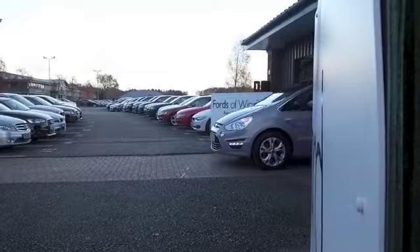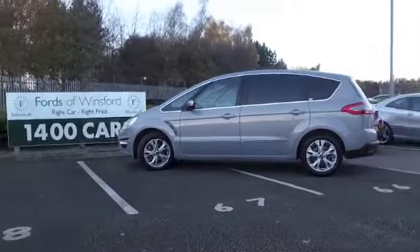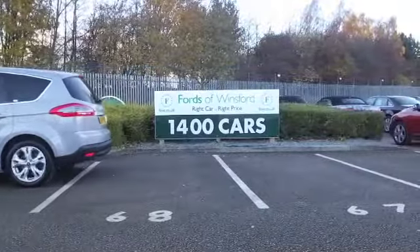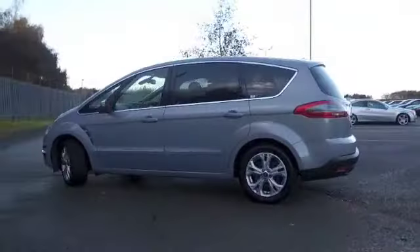The S-Max offers lots of leg and headroom and a very impressive boot, so a really versatile family-friendly motor, looking nice as well in metallic silver. This one from 2011 really is a nice car. It's a two-litre diesel, so your running costs will be pretty keen.